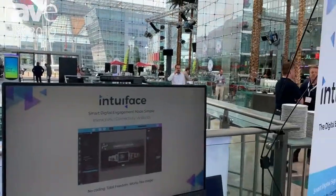Hey, good day Gary. I'm Regis from Intuiface, coming from Toulouse. I'm a sales engineer here at Intuiface and glad to visit DSSE 2019 in Munich.